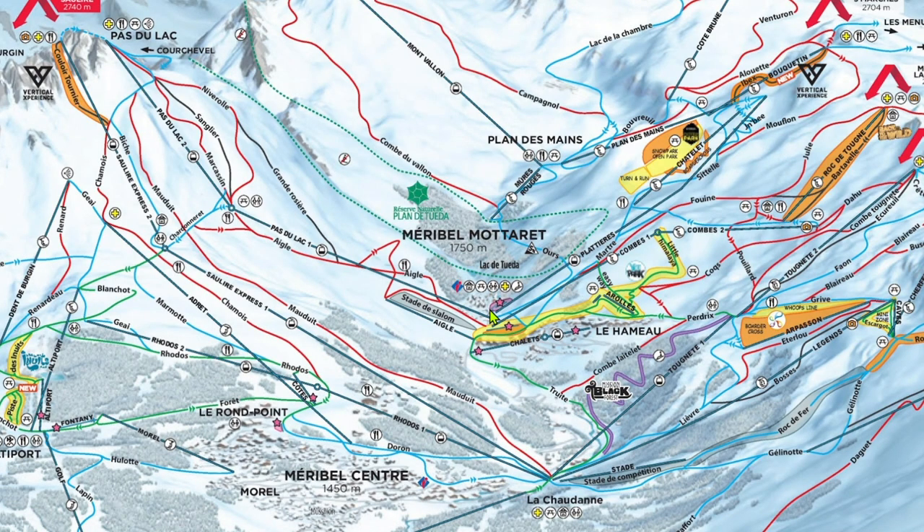Hello everybody and welcome back to Insider's Guide. Today we're discussing the ski resort au Cœur de Trois-Vallées, Méribel. As the heart of the Three Valleys, Méribel tends to just be used to transit between Val Thorens and Courchevel. However, it has some incredible skiing itself, which you'll hear all about in this video.